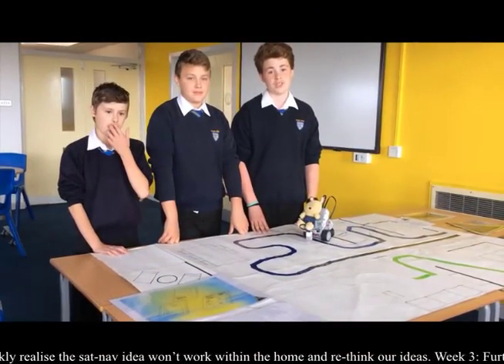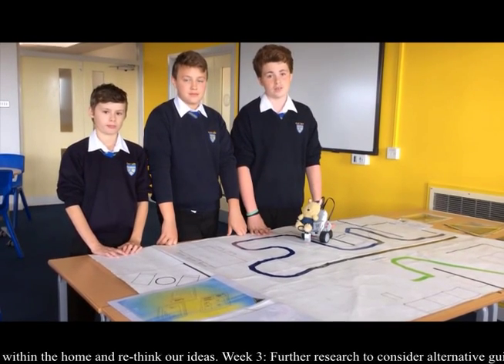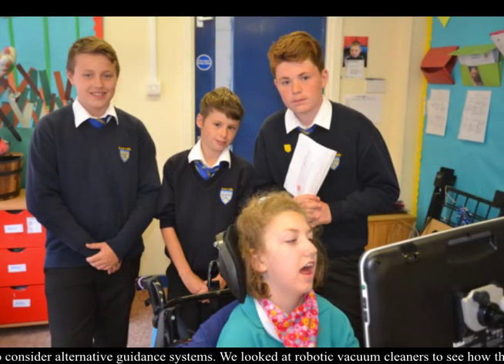A teacher in our school, Miss Owen, has a daughter named Seren. She suffers with cerebral palsy and attends a school called Cree Glass. She uses an IGA system. We want to adapt this to our product, and we were inspired by Seren.